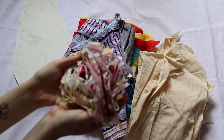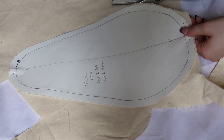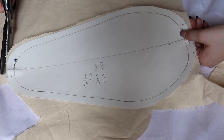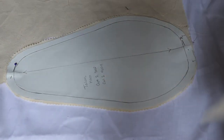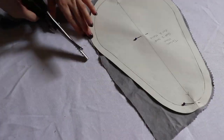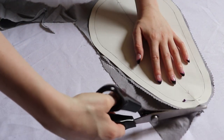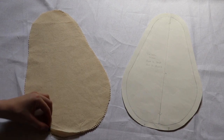Traditionally, pressing hams are filled with sawdust, so I don't know how long scrap-filled hams last. Cut two pieces of your inner fabric — mine being muslin — with a half-inch seam allowance. Whatever you cut off can be used to go into the ham. Then cut two pieces of the outer fabric of your choosing. A nice fabric pattern could be nice since this is the outer layer. Once you cut the pieces out, you should have four pieces: two inner and two outer.